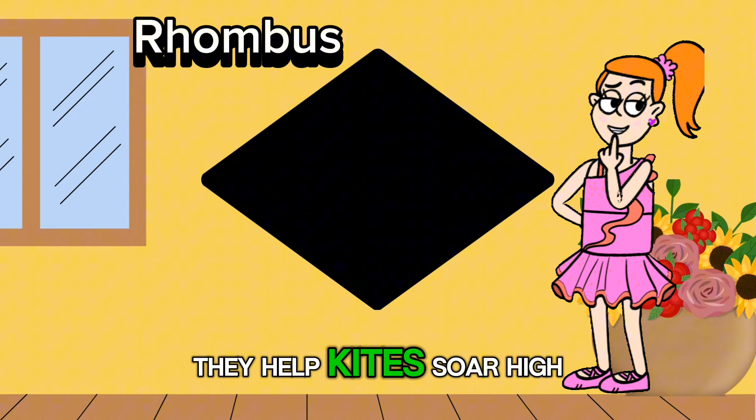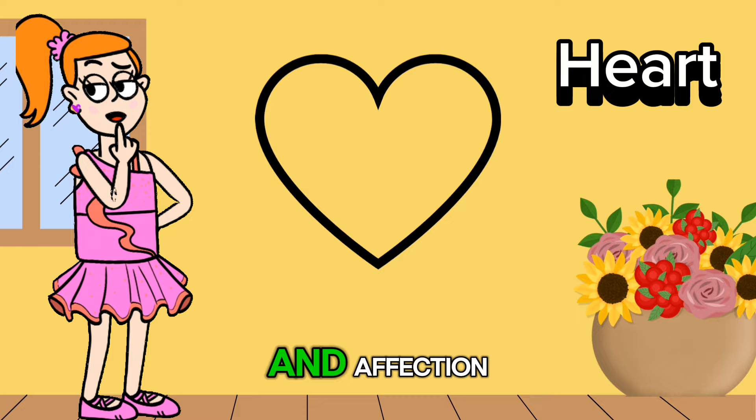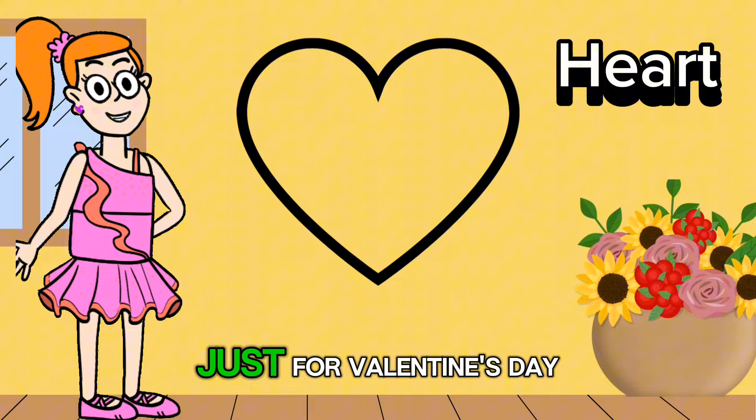Let's talk about the heart shape. It's a symbol of love and affection with two rounded ends and a pointy bottom. Did you know that the heart shape is not just for Valentine's Day? It's also found in nature, like in the shape of leaves and some fruits.